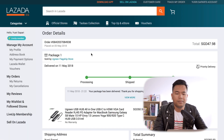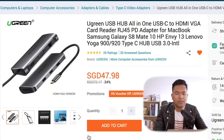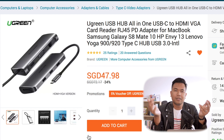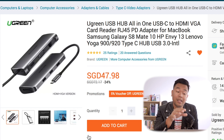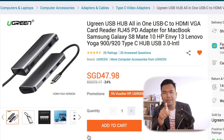Let me show you the item — I'm going to give you a link to it. It's by a company called Ugreen. I'm a big fan of Ugreen; I buy Ugreen cables, Ethernet cables, USB cables. And then I found out that they made this wonderful thing called the USB Hub All-in-One.